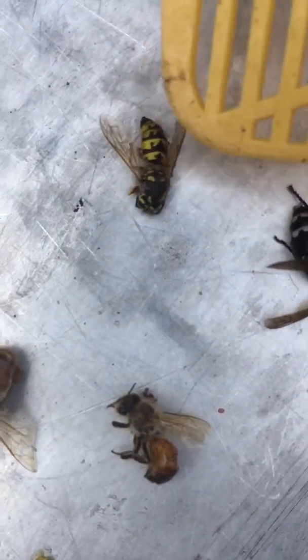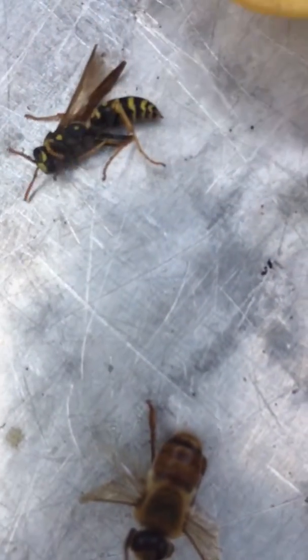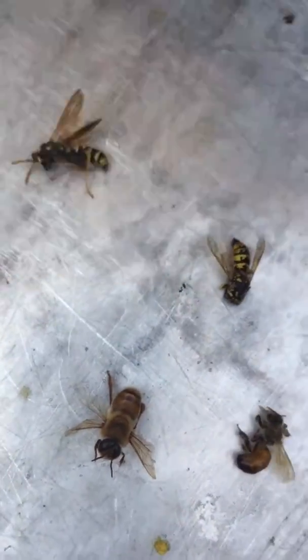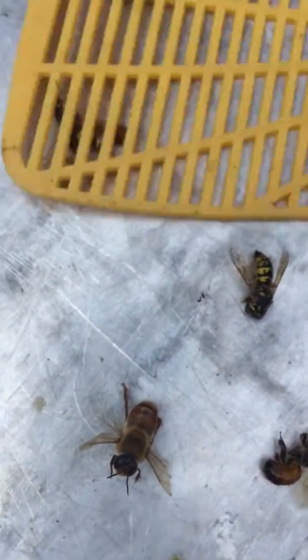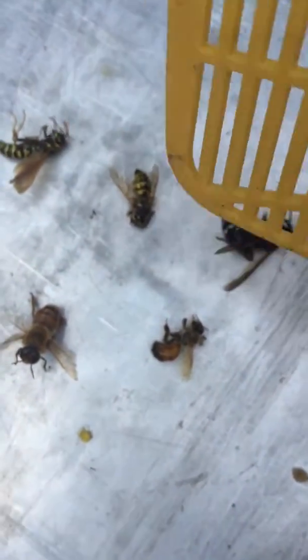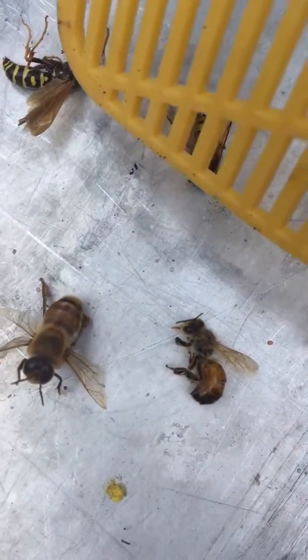The yellow jacket is just yellow, and the paper wasp is this one here. These three right here will decimate a colony of bees. Last year my colony was killed by this variety of flying insects. This little girl right here is a casualty from this battle, and this is a honeybee.